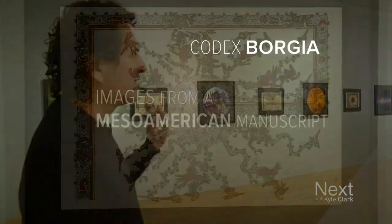We are in the first gallery, which is where we have the Codex Borgia, which are images.